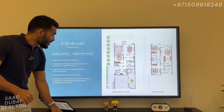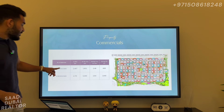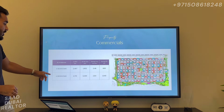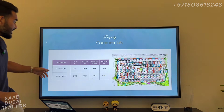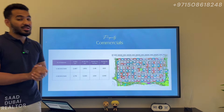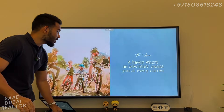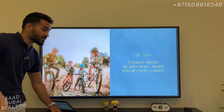Now we are going to take a look at the starting prices. For the 3-bedrooms you are looking at 2.48 million. For the 4-bedrooms you are looking at 2.84 million. That makes it a starting price of 993 dirhams per square foot for the 3-beds, and for the 4-beds you are looking at around 1,050 dirhams per square foot as a starting price. Phenomenal opportunity coming up right here. Now we are going to take a look at the amenities and what you can expect within Phase 2 of the Valley.